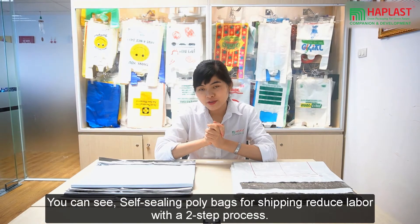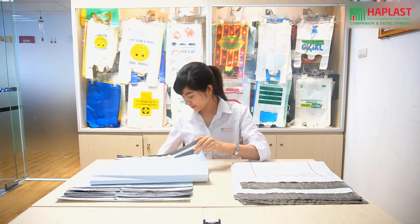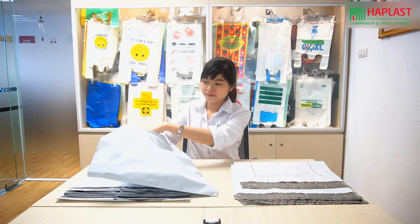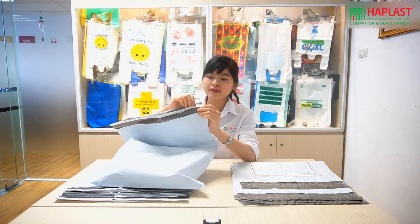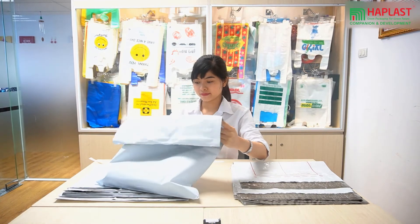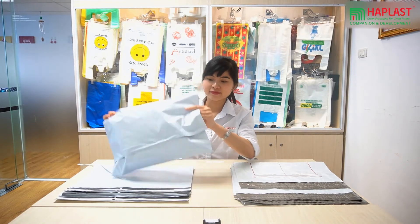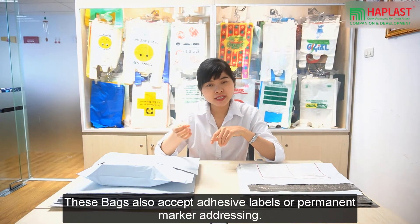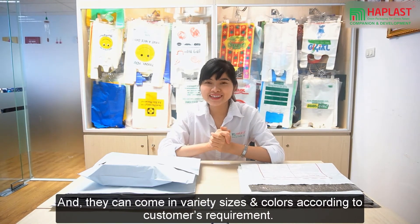You can see the self-sealing poly bag for shipping reduces labor with a two-step process. Slip your product into the bag and seal it like this one. This bag also accepts adhesive labels or permanent marker markings, and they can come in a variety of sizes and colors according to customer requirements.